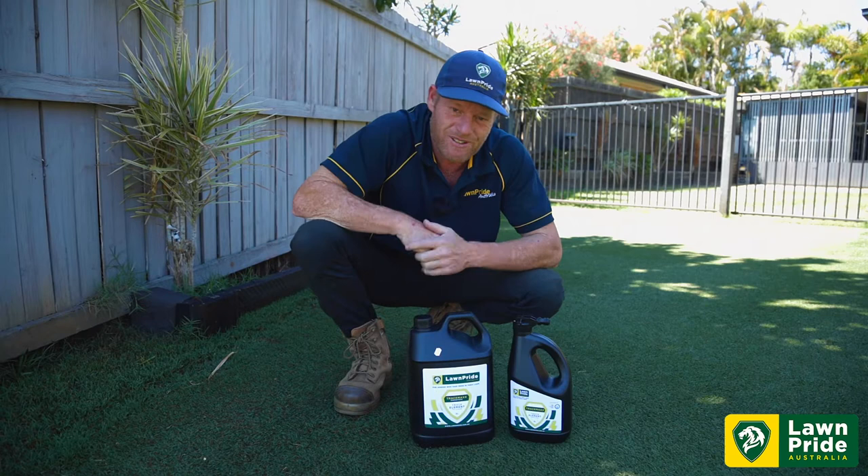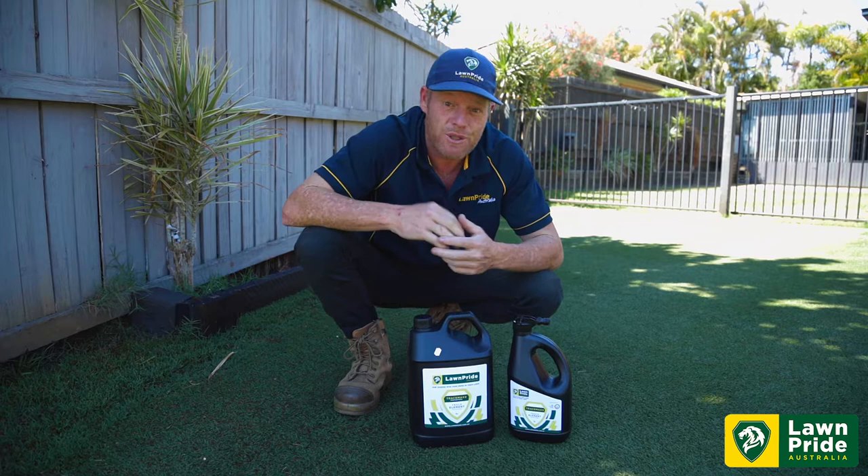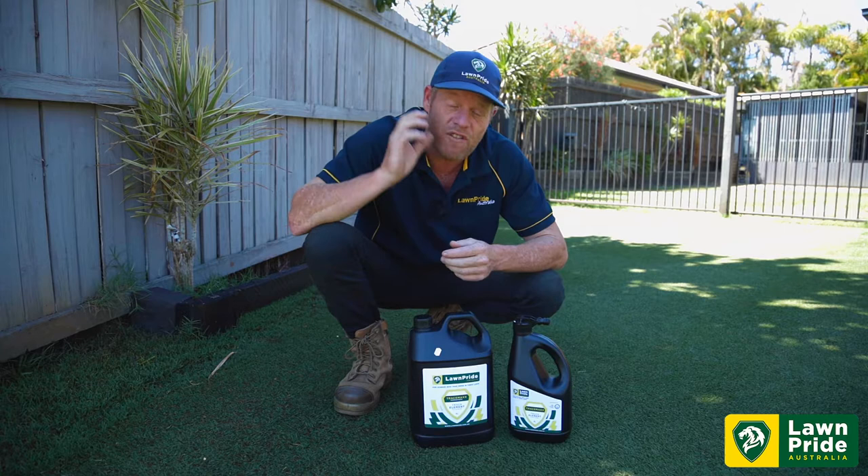G'day Lawn and Pride-ers, welcome to my place. We did a previous video on an exciting new release which was RootMax, which we've brought into the Lawn and Pride range — a great product. Now we're following that great product with a brand new release: TraceMax.